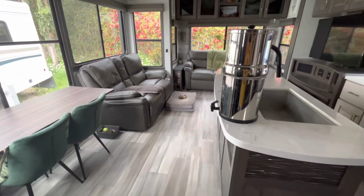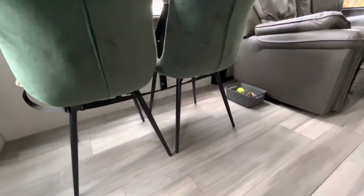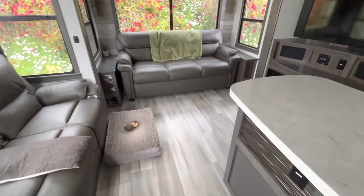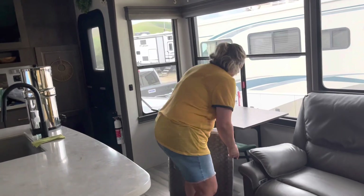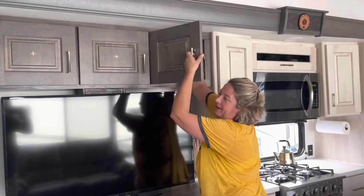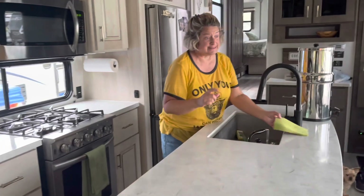We're just getting ready to pack up our beautiful site and move. I've just strapped our chairs in underneath, and I'm putting away all the loose things on the counters — anything that might move around while we travel. We also put away the dog beds and shove dog toys into any available space.